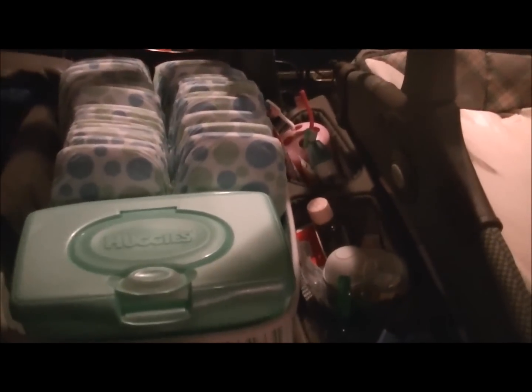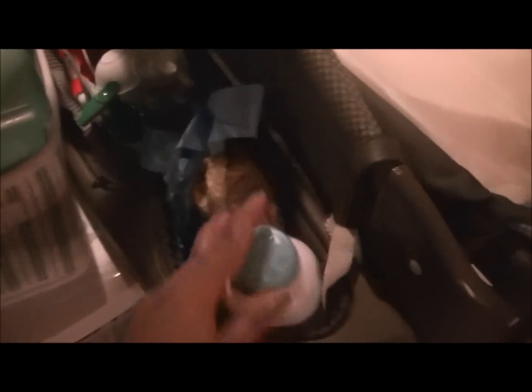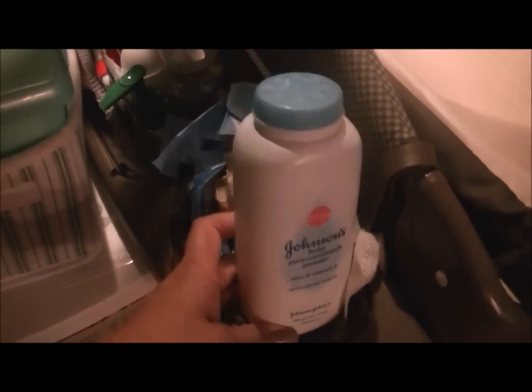I'm only changing Dylan's diaper now — my two eldest are potty trained. Right here I just have a little storage container where I keep my diapers and wipes, and this is the extra play yard sheet. I have some powder, plastic bags for number two diapers, hand sanitizer, baby saline drops, and a nose suction for runny noses.